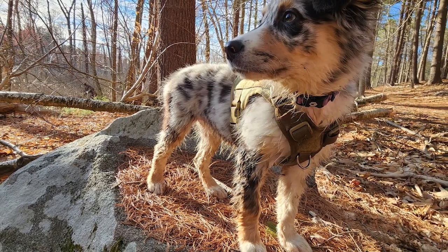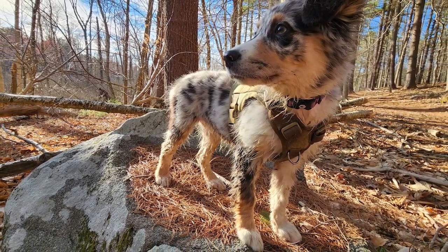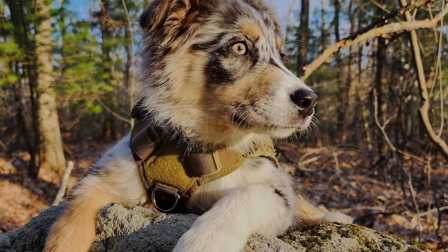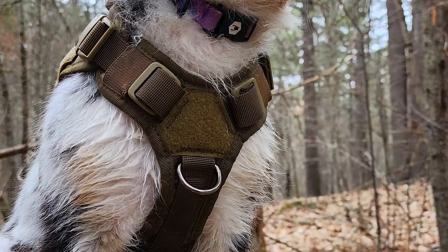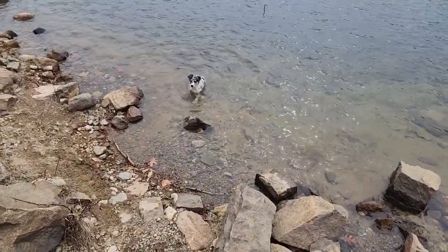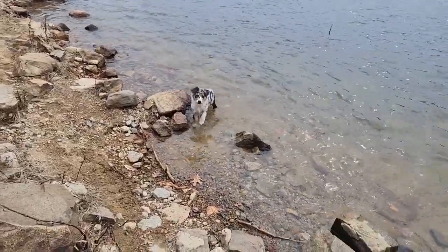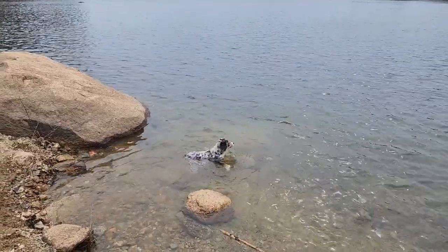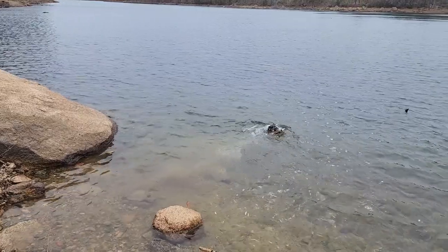Part of the pure enjoyment of dog ownership for me is bringing my dog out into the wilderness. When we started looking for a dog, my wife made some suggestions — she knew I wanted a dog that could really hang in the outdoors, going deep into the mountains. We ended up with an Australian Shepherd, which I absolutely love, and the one thing I didn't see coming was the fact that she is literally completely drawn to the water.